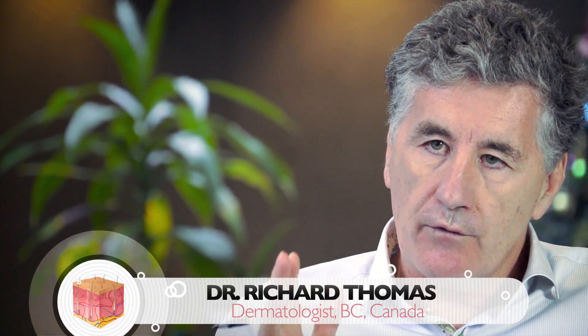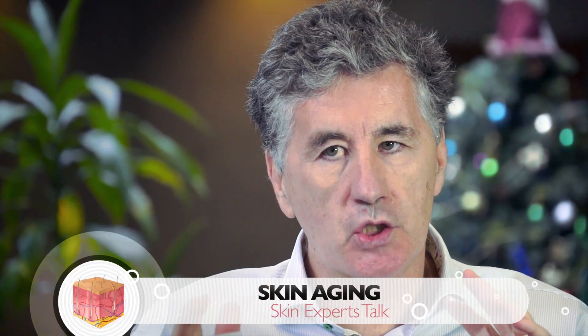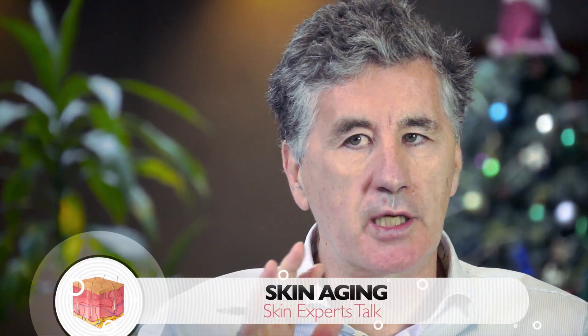Early signs of sun damage in the 20s and 30s are these very fine lines that start developing, which are partly sun, partly movement. There's some changes in pigmentation, some blotchy pigmentation. The skin doesn't look as nice and even as before in terms of colour.